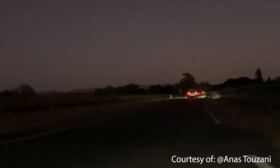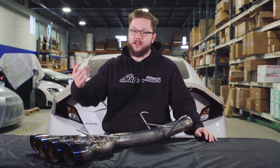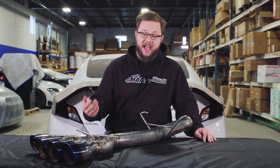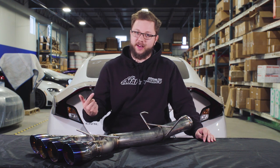Now that you have all the information, which exhaust do you think that you'd use on your car? Also, let us know what you want us to cover next — you can let us know in the comments down below. If you guys like this kind of content from us, let us know by leaving us a thumbs up and subscribe to our channel for future videos just like this one. Thanks again for tuning in, guys. We'll see you in the next one.